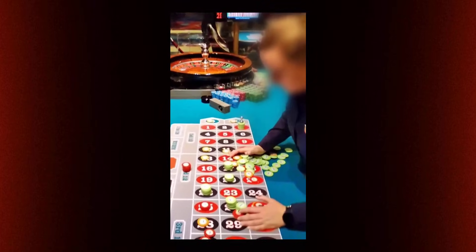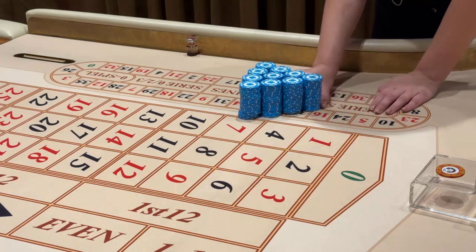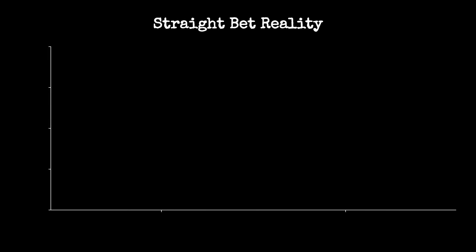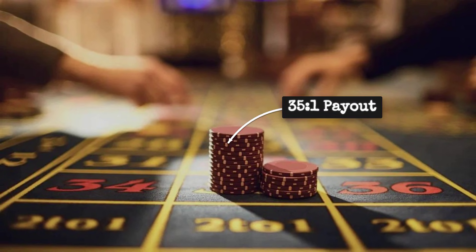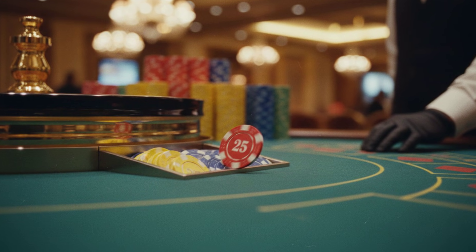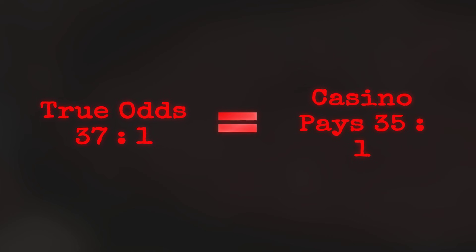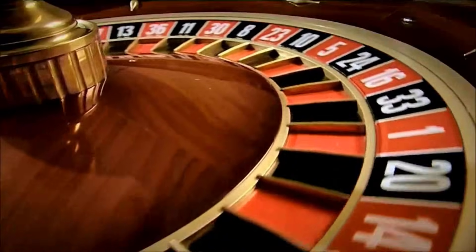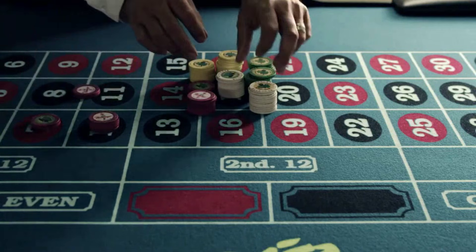A former floor manager explains it this way: players see the big payout and think they are getting a square deal, but the house always pays out less than the true odds — that is the whole business. Over time, this difference adds up. For every $37 you bet on a European wheel, you expect to win once and lose 36 times. Your total payout is $36, $1 less than you started with. That missing dollar is the house edge, built right into the payout table. On American wheels it is even sharper — you lose $2 for every $38 wagered. This shortfall is the foundation for every wager on the table. The math is always tilted, quietly, in favor of the house. The straight-up bet just makes the mismatch crystal clear.